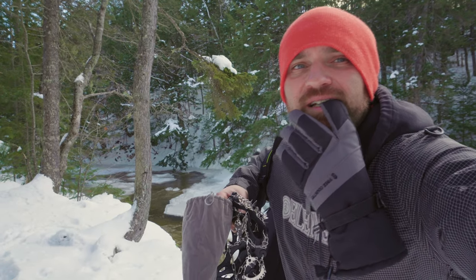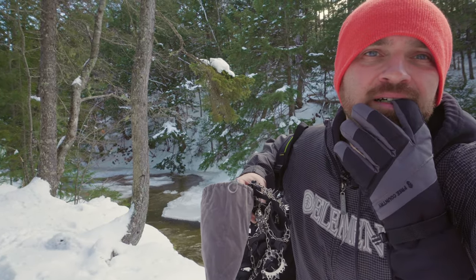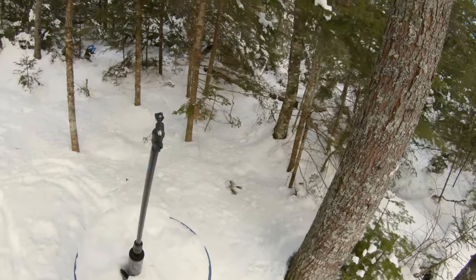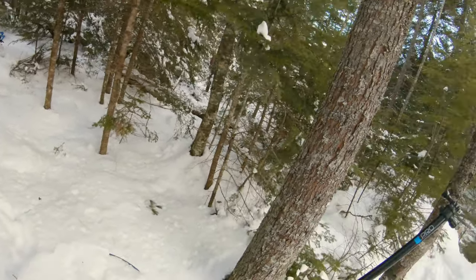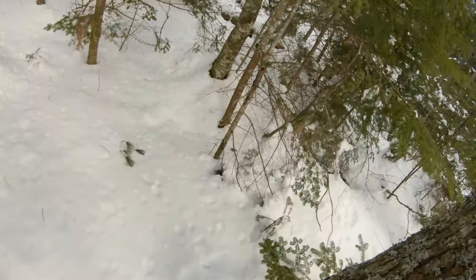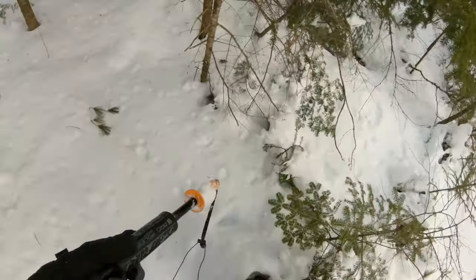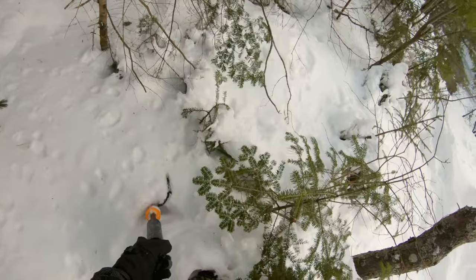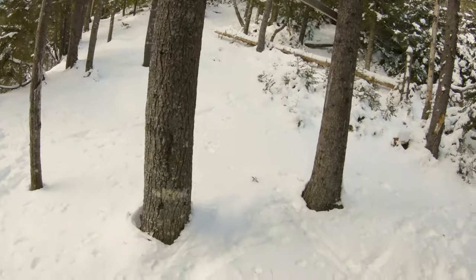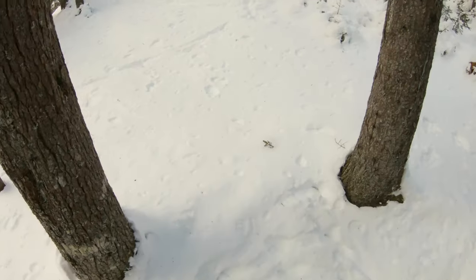I'm going to get some shots of the falls. I'm recording from my head so I have my hands free. I've got to stash some of my gear — hopefully nobody notices. I can't imagine anybody's going to come along, so I'll just chuck that there. Okay, let's get up — let's do it.